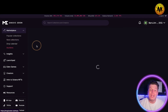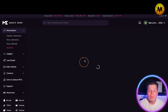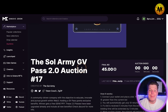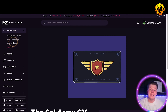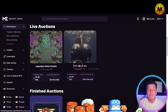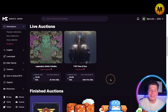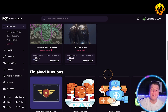Moving on to Auctions — instead of just minting, you can actually bid on rare NFTs. You could place a bid right now for however many SOL you want and buy something like the Salt Army GV Pass 2 at auction. Most of these auctions are one-of-ones. There's a T10T auction with a current bid at 20 SOL — I don't want to bid that much, but it looks super cool. That's how the auctions work.